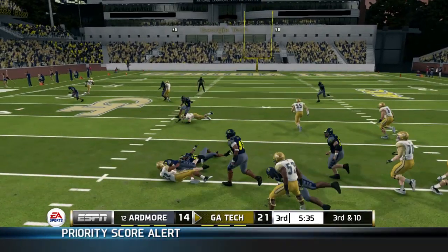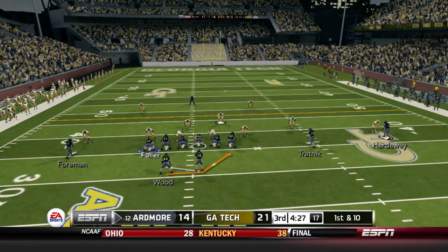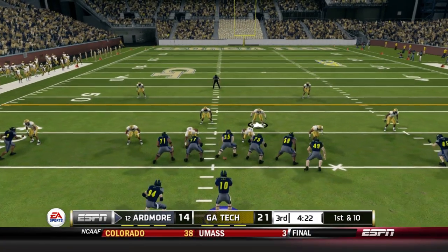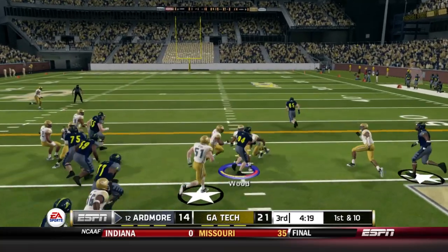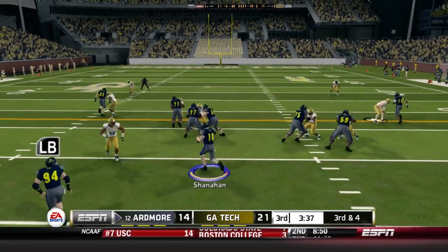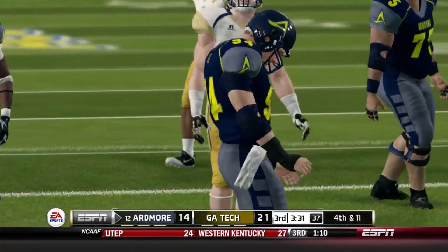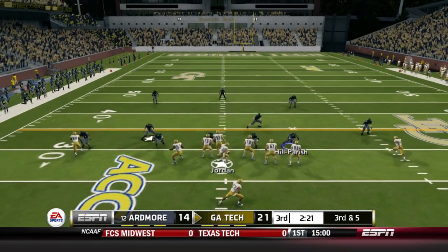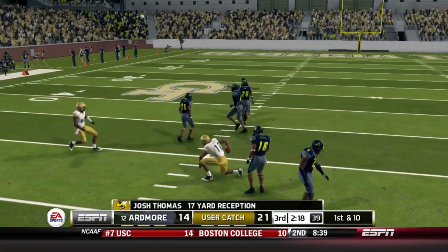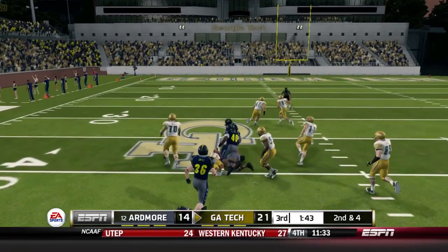This is a pretty evenly matched game. Your defense needs to step up because this Georgia Tech team should not be humming on offense like this. Jake Woodson in — no Chadwick Wimberley as the backup running back, he's still in the doghouse. There's a big fumble there, Wood falls on it — thank God for Jake Wood, otherwise that would have been going the other way. That was Cody Shanahan's fault in my opinion. It was a great throw — he dropped it right in the bucket between three defenders.